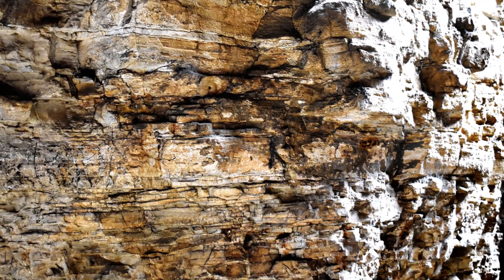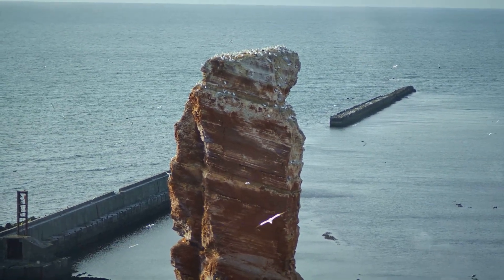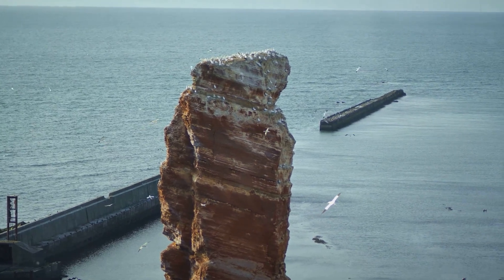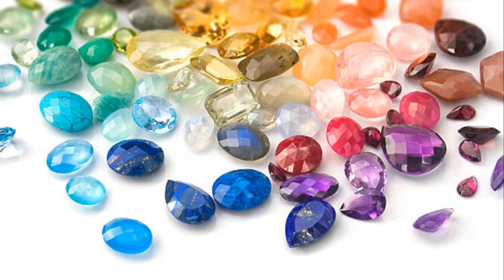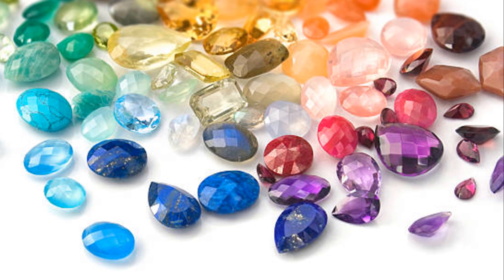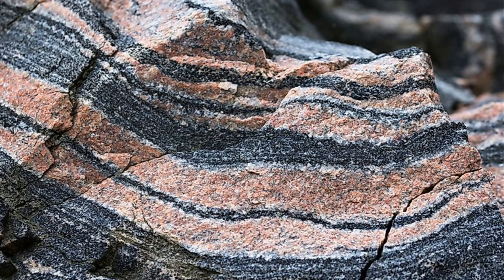Moving on to a more placid scenario, picture wind and water eroding rocks over time, carrying fragments far and wide. These fragments, over time, are compressed to form sedimentary rocks — the second type of rock on our list. This process may be slow, but the results are stunning. Gems like opal and zircon are the offspring of sedimentary rocks. These gems, with their unique colours and patterns, are like the Earth's memoirs, encapsulating millions of years of history.